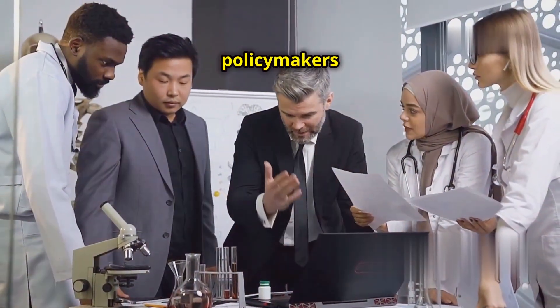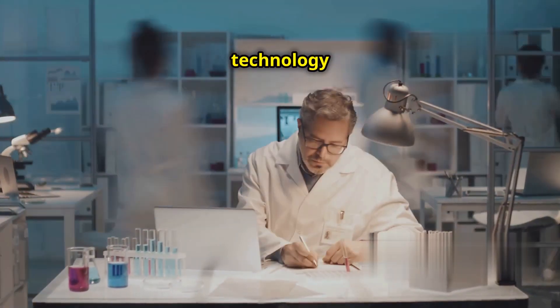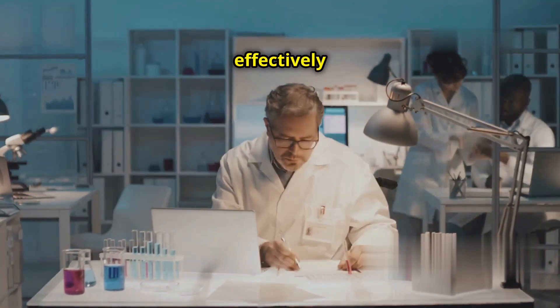Scientists, ethicists, and policy makers must work together. The goal is to ensure the technology is used safely and effectively for the benefit of humanity.